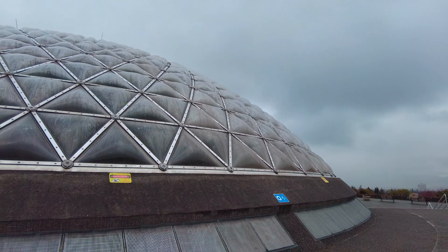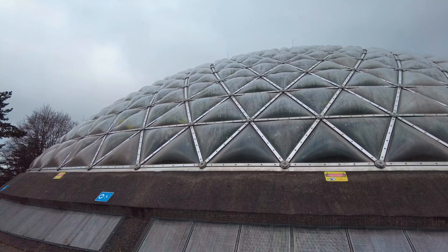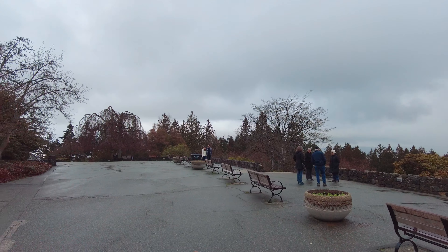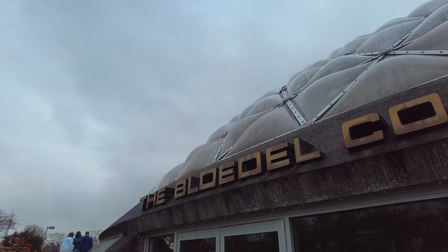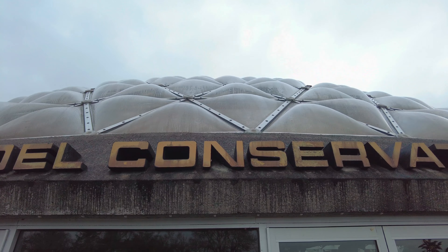Located at Queen Elizabeth Park and perched 500 feet above sea level, the Bloedel Conservatory sits at the highest point of Vancouver. Originally a rock quarry and then later a reservoir, the site took on new life when this triodetic dome conservatory opened in 1969, thanks to a substantial donation from forestry executive and philanthropist Prentice Bloedel.